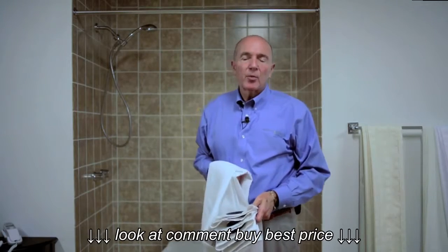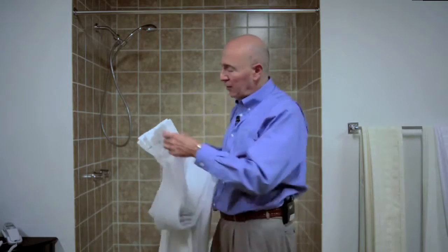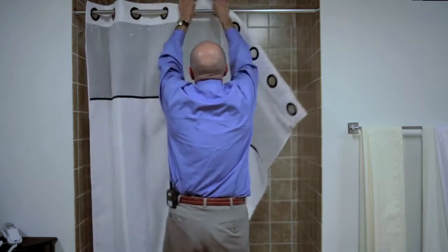Hi, my name is Teddy Marcus. I'm one of the original developers of the patented hookless shower curtain. And if you've never seen a hookless shower curtain before, let me demonstrate to you just how easy it is to put up a hookless shower curtain.